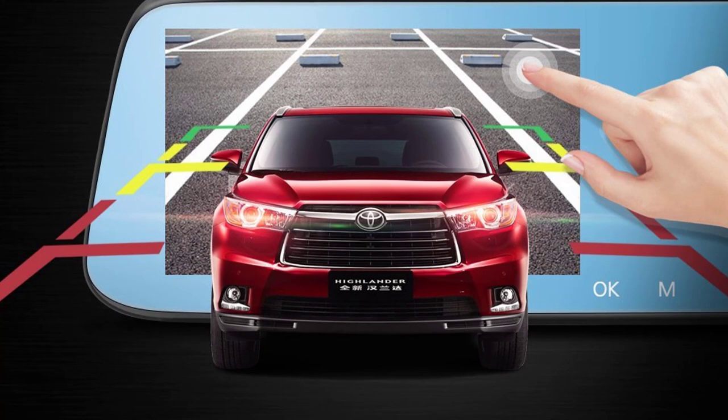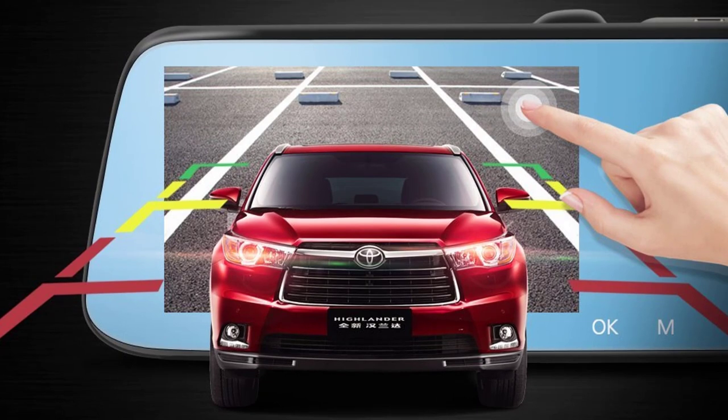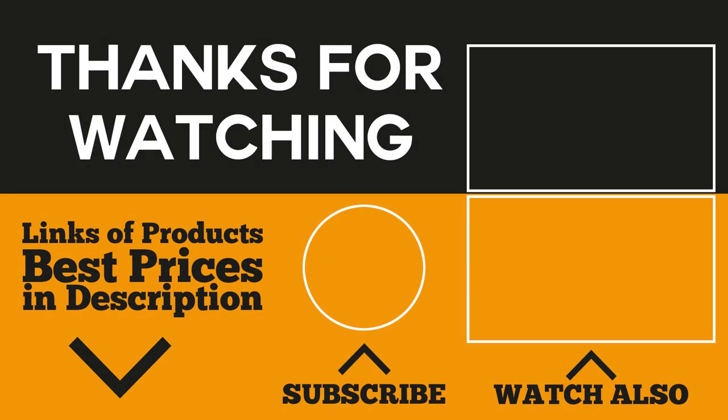Those are the five best mirror dash cameras for you. With these useful accessories you'll have high definition quality proof for your car insurance claim and all the help you need when you reverse in those tight parking spaces. If you think it's time for you to buy a mirror dash cam, we posted a link down below to help you get them at the best price. Don't forget to subscribe to our channel to get the best review videos on YouTube. Thanks for watching — see you in the next episode.